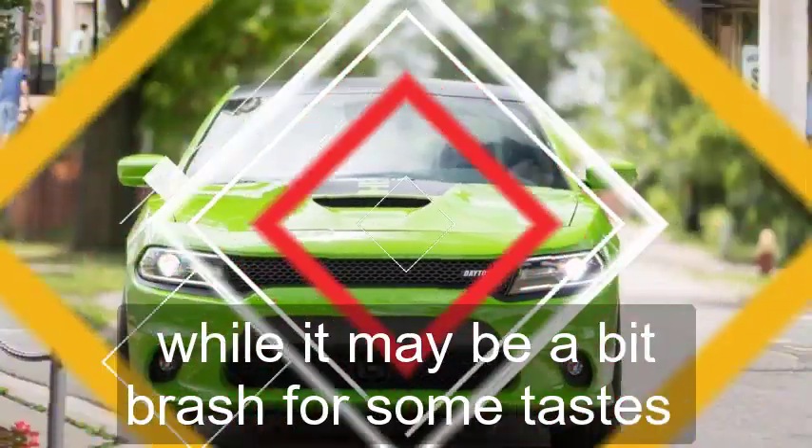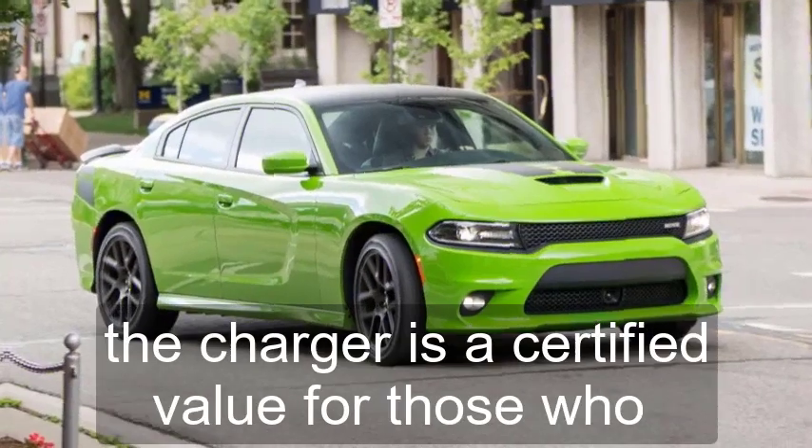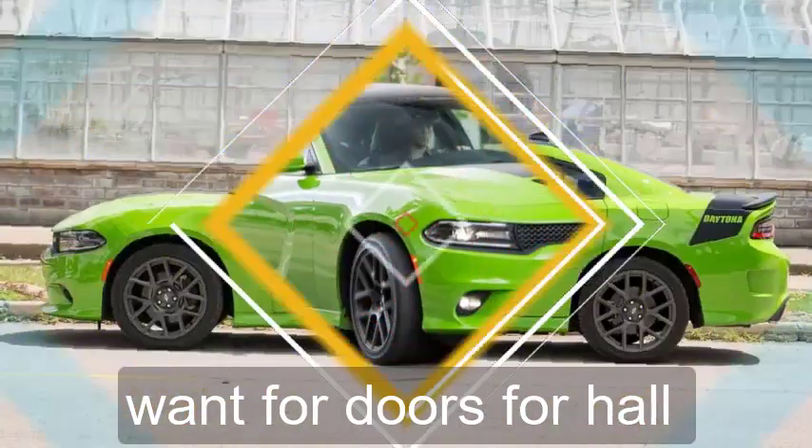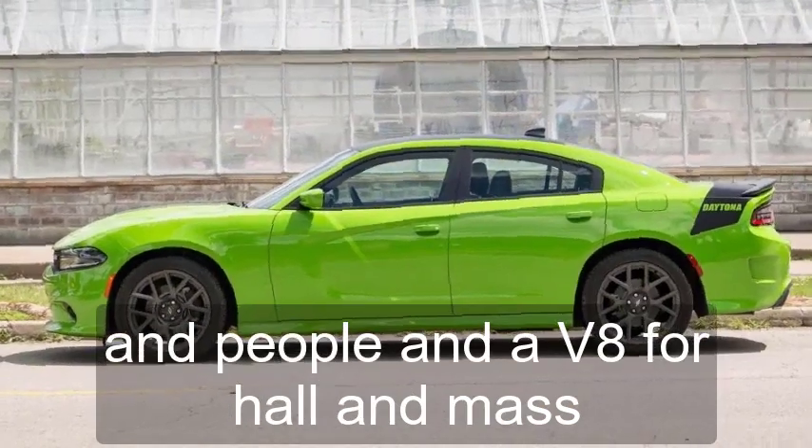While it may be a bit brash for some tastes, the Charger is a certified value for those who want four doors for hauling people and a V8 for hauling ass.